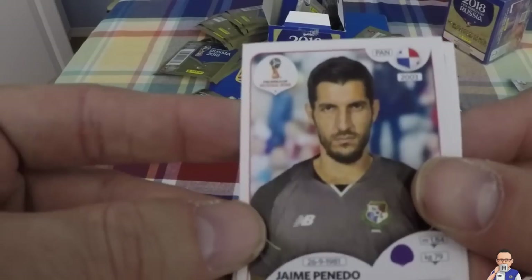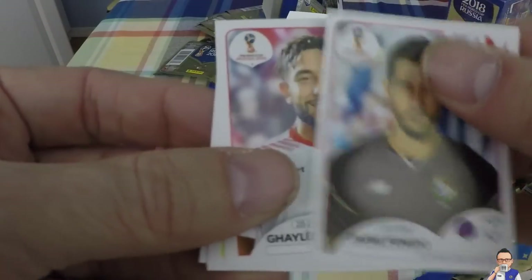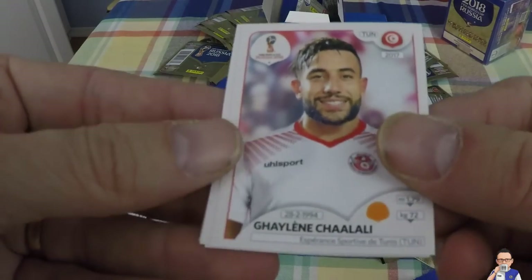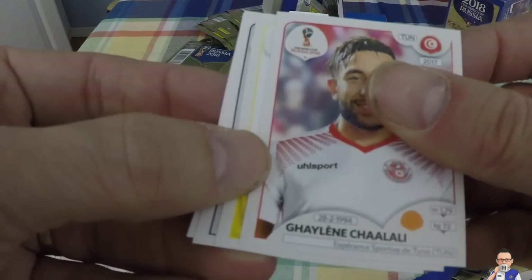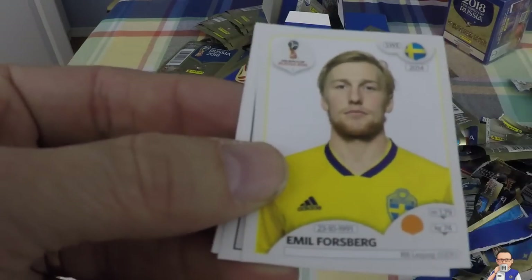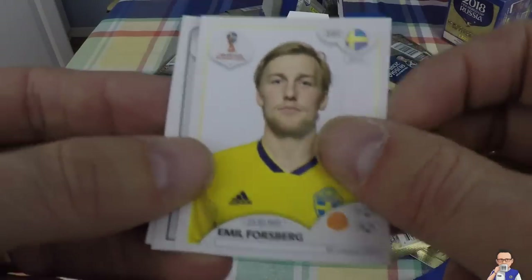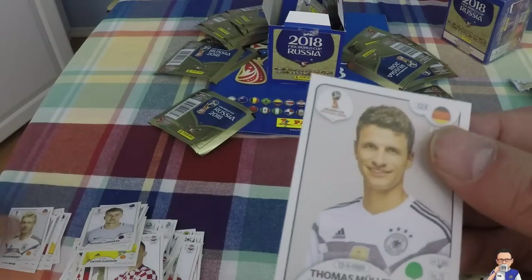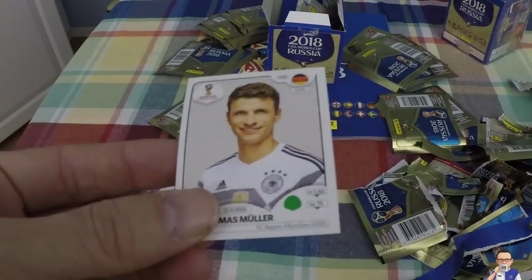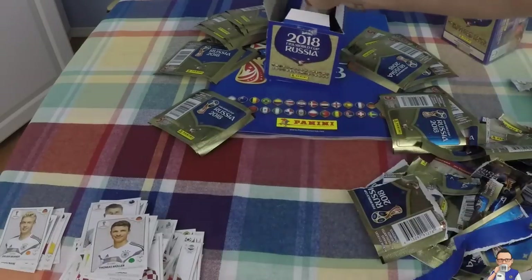What do we have here? Jamie Penedo, Panamanian, plays for FC Rapid Bucharest in Romania. Ghilen Chaalali, Tunisia, also plays for Esperance Sportive de Tunis. Emil Forsberg, Red Bull Leipzig out in Germany, Swedish star. Julian Brandt - that's a daily double, get rid of him. Thomas Muller, goal scoring machine for Germany - will he continue it out in Russia? I'm thinking yes.